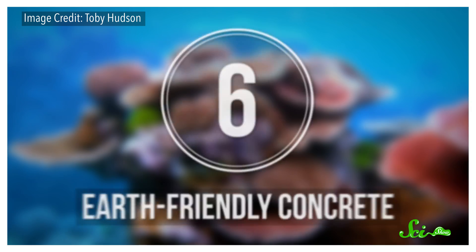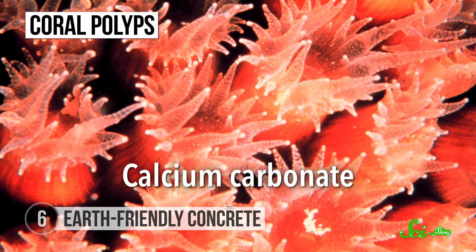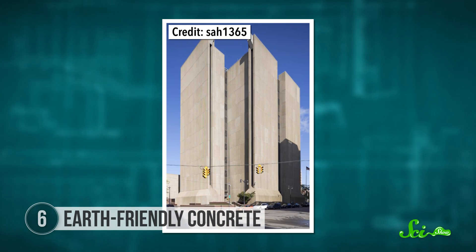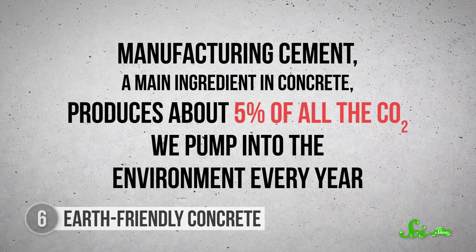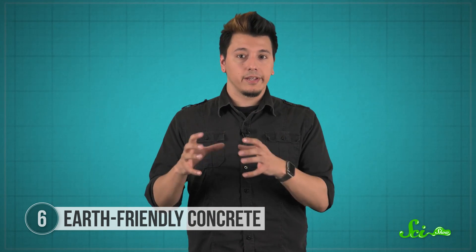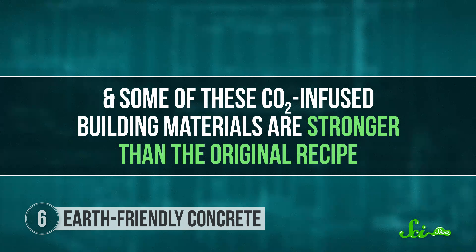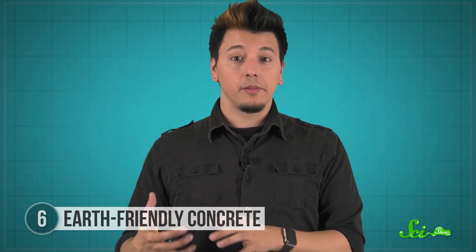Coral are great builders. Tiny individual animals called coral polyps build up the structural skeleton of coral reefs by producing calcium carbonate — otherwise known as limestone — using the carbon dioxide in ocean water as part of their building process. We humans build lots of things with concrete, but manufacturing cement, a main ingredient in concrete, produces about 5% of all the carbon dioxide we pump into the environment every year. Inspired by the way corals build their skeletons, companies are working on incorporating carbon dioxide into building materials like cement and cement board. Normally, making a ton of cement produces about a ton of CO2, but using CO2 in the cement itself can reduce those emissions by anywhere from 5 to 40%. And as a bonus, some of these CO2-infused building materials are stronger than the original recipe.